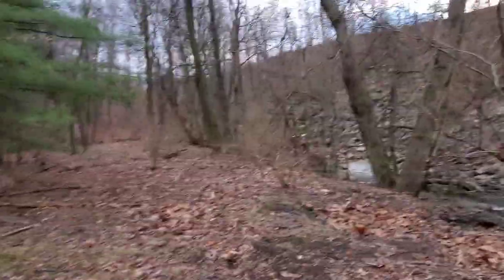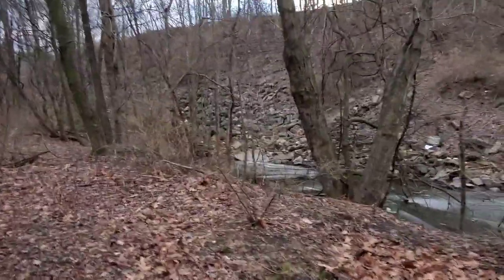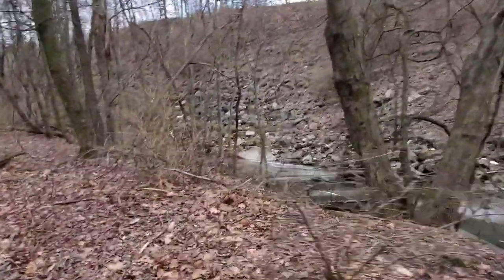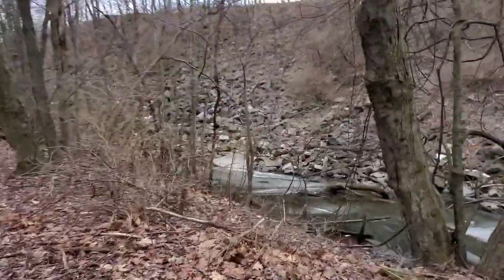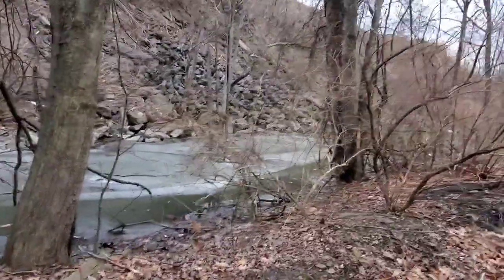Okay, YouTubers, this is January 28th. I'm down right above Pottsville, between Pottsville and St. Clair, right along 61. That's what you're looking at.